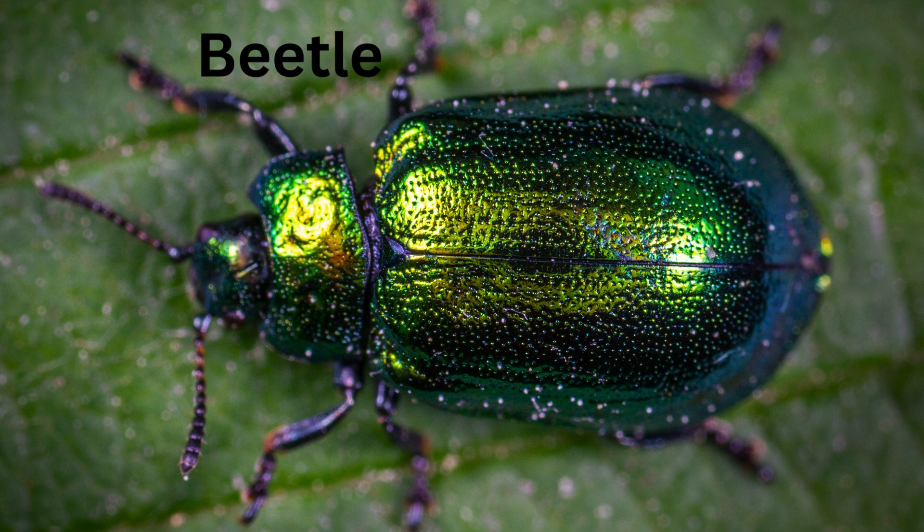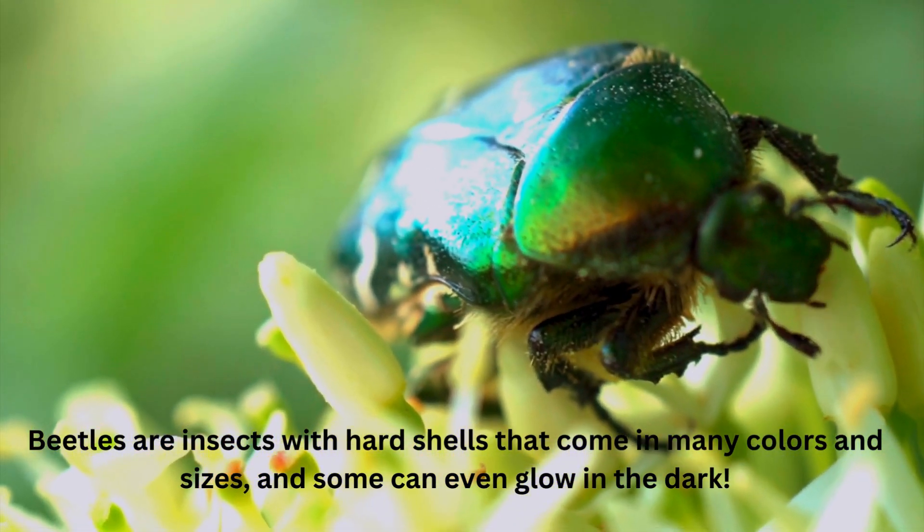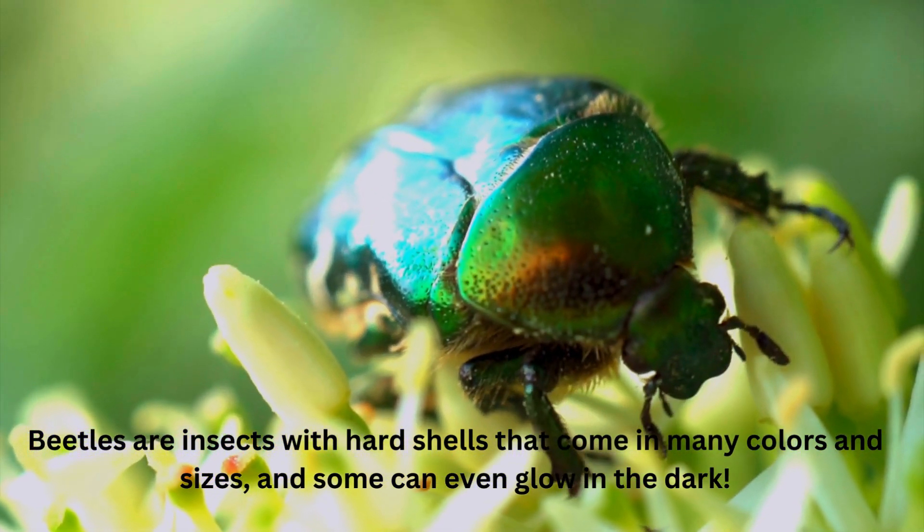Beetle. Beetles are insects with hard shells that come in many colors and sizes, and some can even glow in the dark.